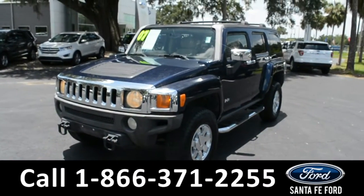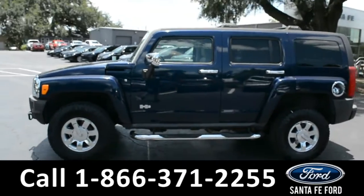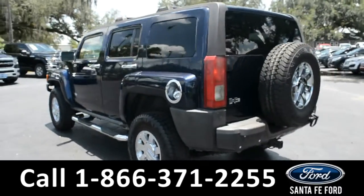Here we have a 2007 Hummer H3. It has fog lights, tow hooks, running boards, tinted windows, and roof racks, also a hitch receiver.